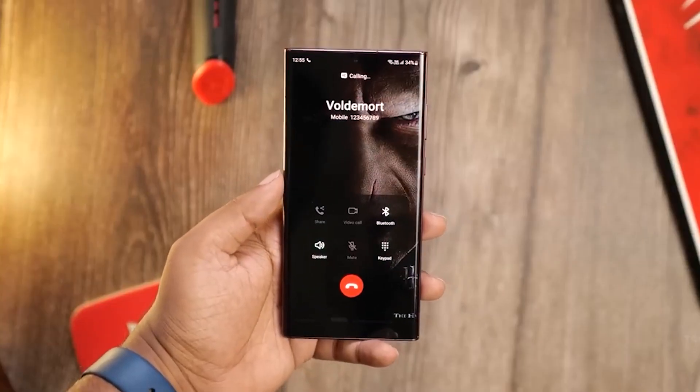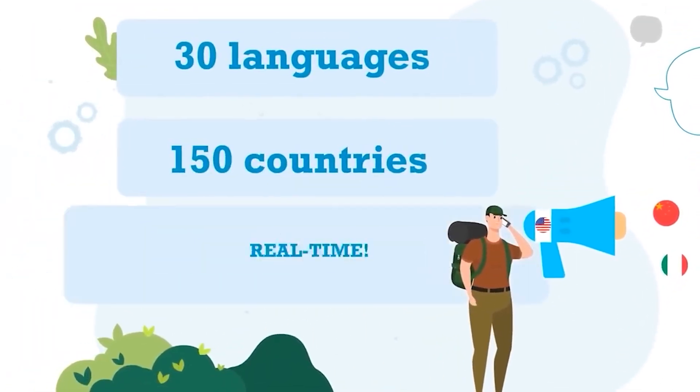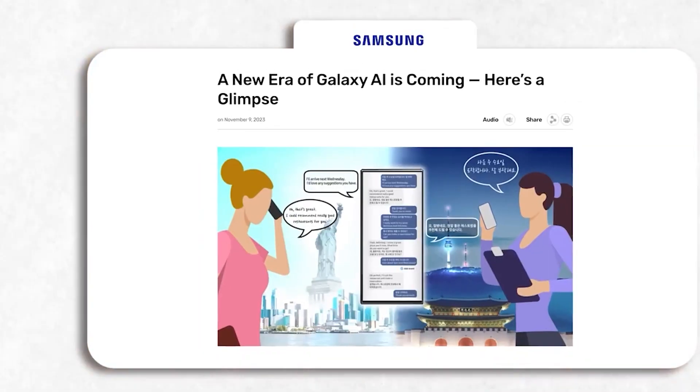This feature will act as your personal translator whenever you make a call to people who speak a foreign language. Mobile AI can also automate several tasks like scheduling meetings, composing emails, and even generating reports.